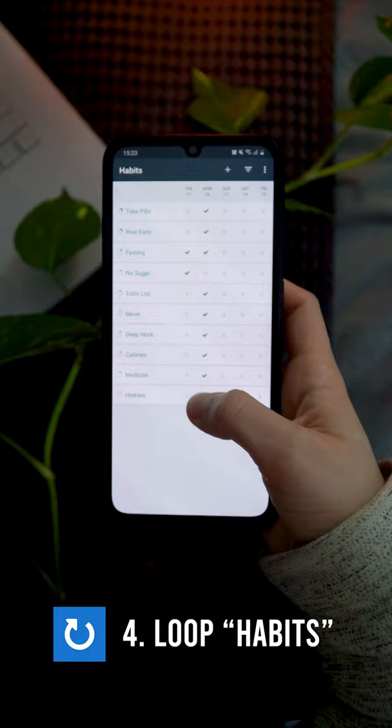I use Habits for Android to track my daily habits as it has the simplest interface and user experience. I make heavy use of dark mode and the simple home screen widgets.